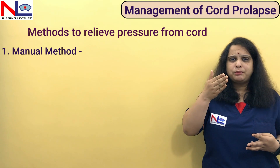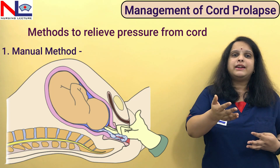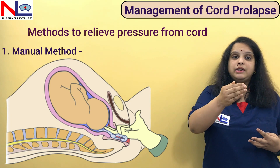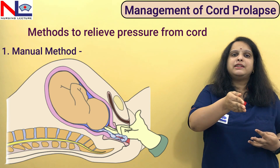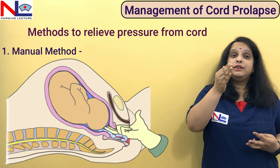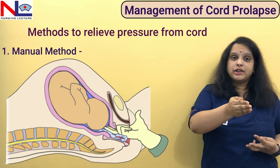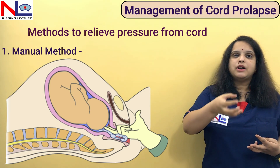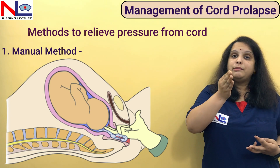We can use a manual method: put our hand in the vagina and apply pressure over the presenting part, pushing it back up into the uterine cavity, thereby relieving pressure from the cord. Importantly, when doing this, we must keep our hand within the vagina. You must keep your hand there until you proceed with whatever method is chosen to terminate the pregnancy. Once you remove your hand, the cord comes out and the presenting part again creates pressure over it.